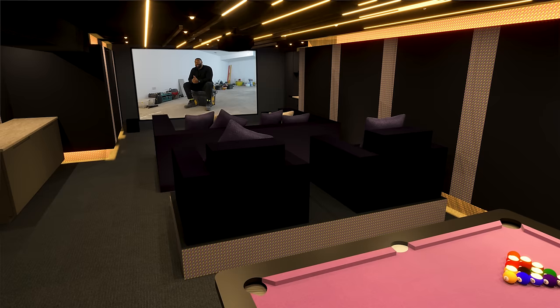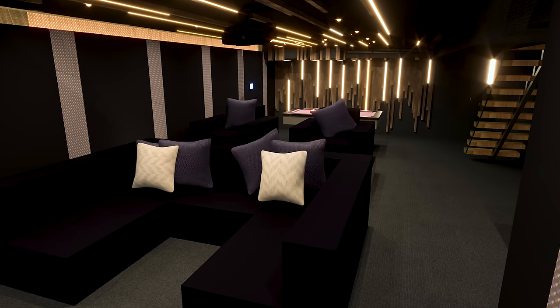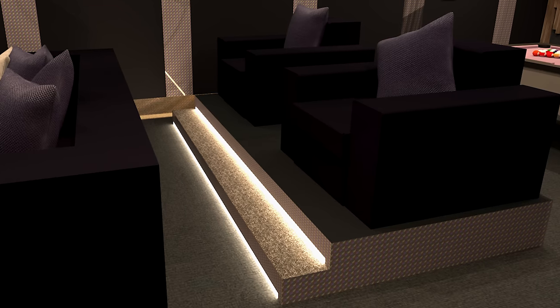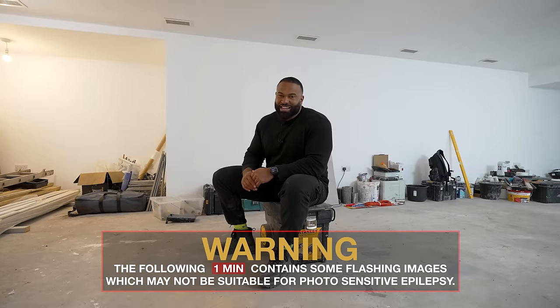Finally, onto the seating, which again is going to be a midnight blue finish. This is going to be a family area for movies and sporting events, so the first row of seating has a very low back to encourage people to lie down. The second row will be raised by about 300mm, with two armchairs where people can sit and see the screen clearly.